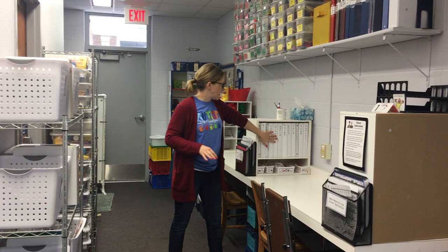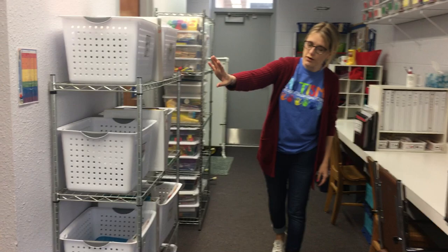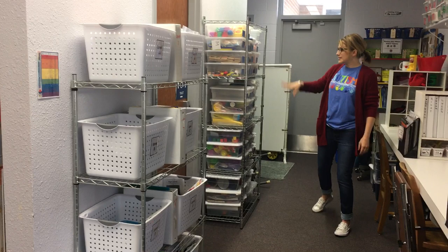In their binders we also have their IEP goals and those types of things. I have curriculum I can pull from up here to put in their binders to practice. I also have their reading levels over here - all the different levels of reading - so I can pull books for them to practice reading with me.